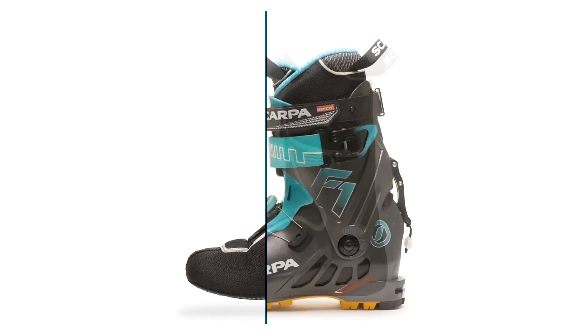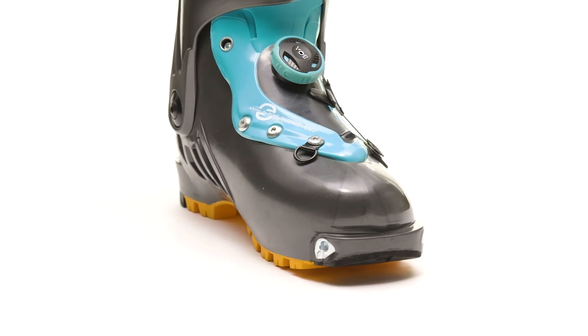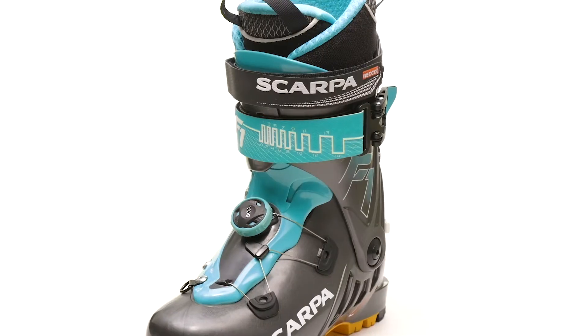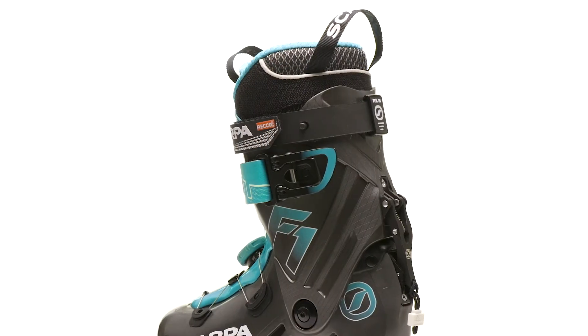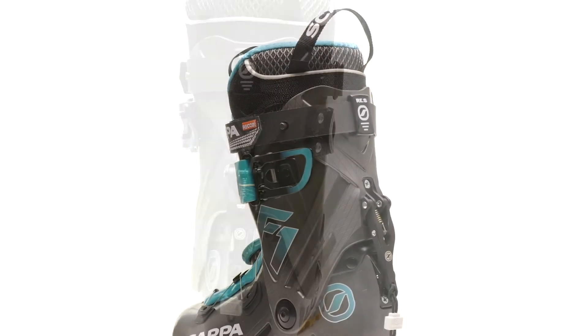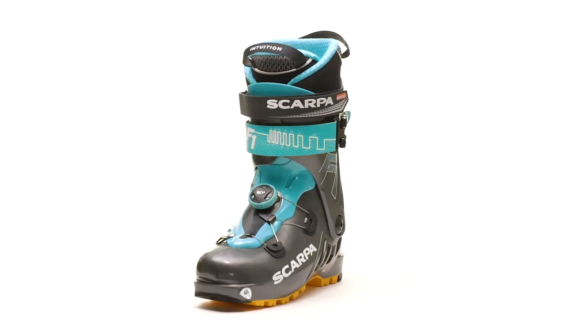Conceived, designed, tested, and built in Italy, the innovative Scarpa Women's F1 features a lightweight and responsive, laterally stiff design with an incredible range of motion that will allow big, mission-seeking backcountry skiers to push themselves even faster and further in the mountains.